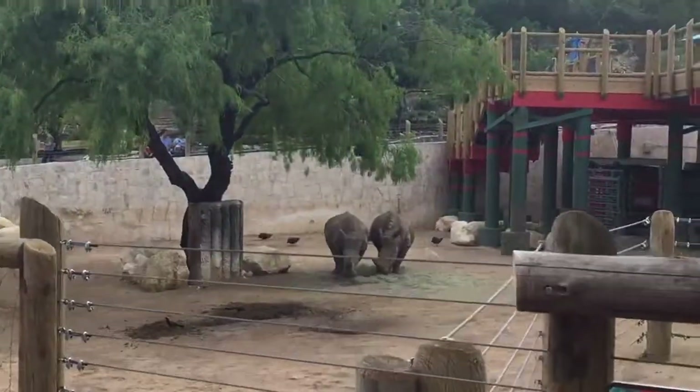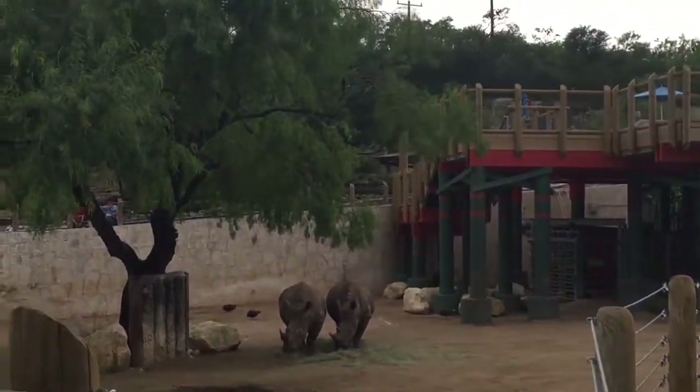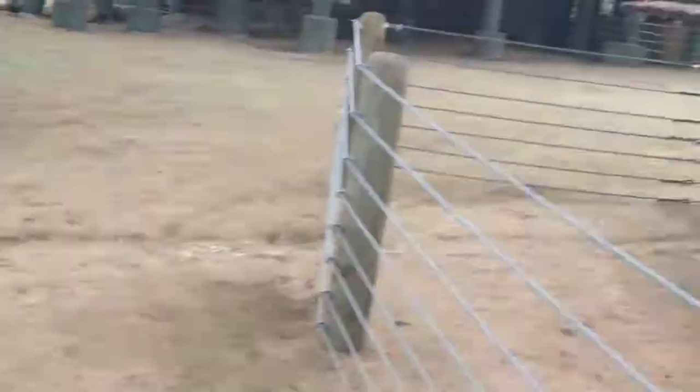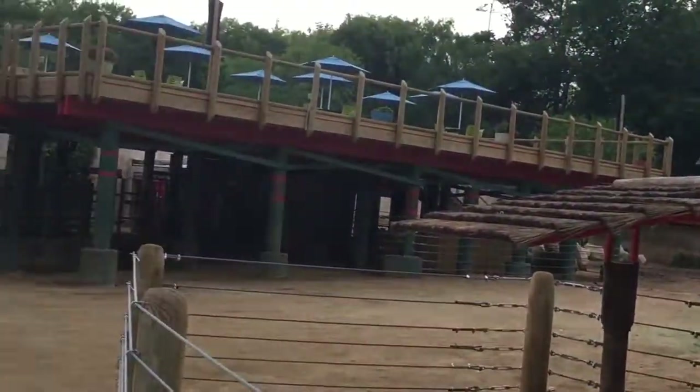Oh look, they're out — they're actually out! They are out. Remember how I showed last time, they have the new area where the zebras are with them now.